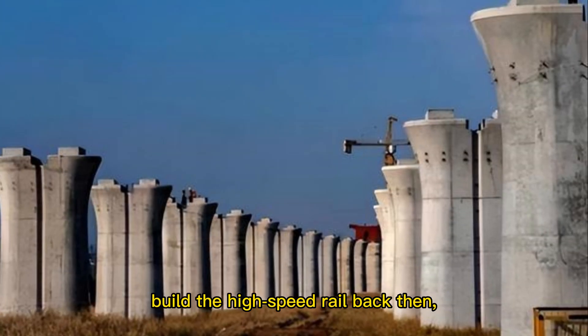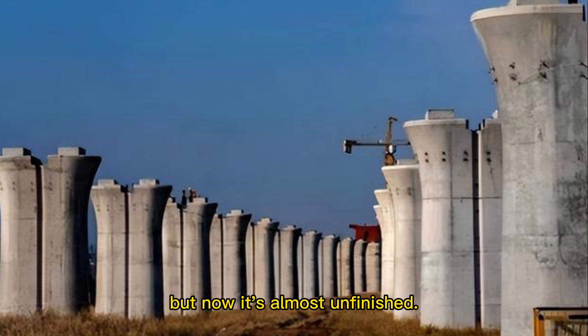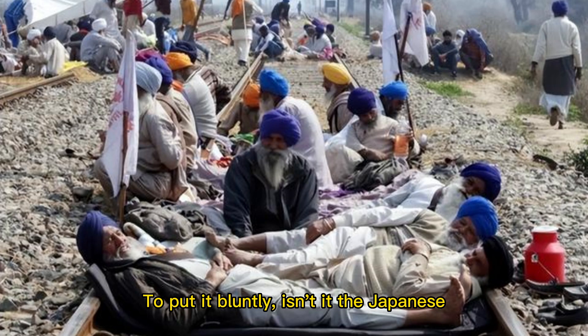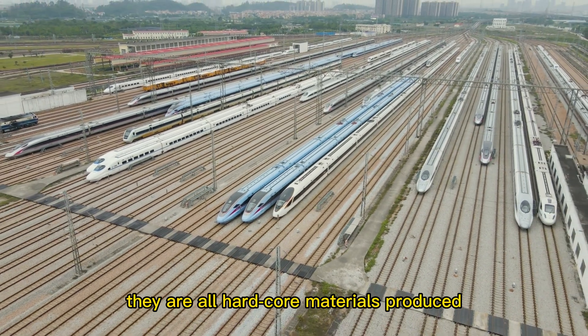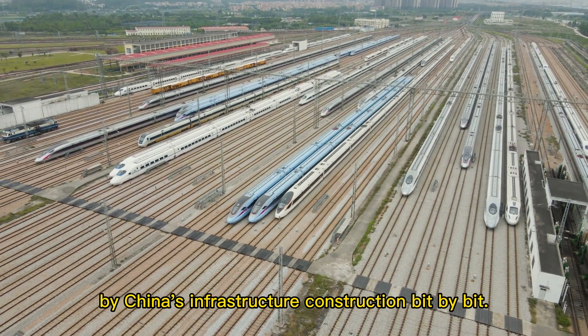India chose Japan to build its high-speed rail, but that project is nearly unfinished. These technologies are not in vain — they are all hardcore materials produced by China's infrastructure construction bit by bit.